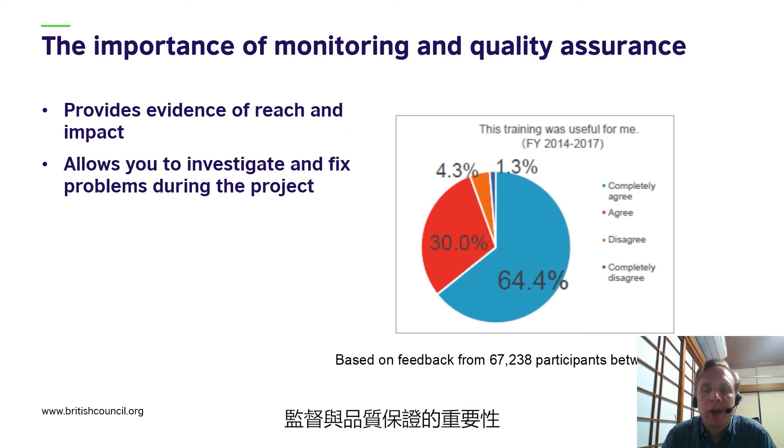The importance of monitoring and quality assurance is fairly obvious — it provides evidence of reach and impact. Through data collected on the project, we were able to demonstrate that not only were we reaching the targeted numbers, but that they were satisfied with the usefulness of the training. This data was very important in ensuring continued funding for the project over the five years. As well as sharing successes, collecting data also allows you to investigate and fix problems occurring through the project. The kind of data we collected looked at changes in classroom behaviour by teachers, reported both by teachers themselves and by their students, giving us useful insights to progressively change and improve the quality of training delivery.